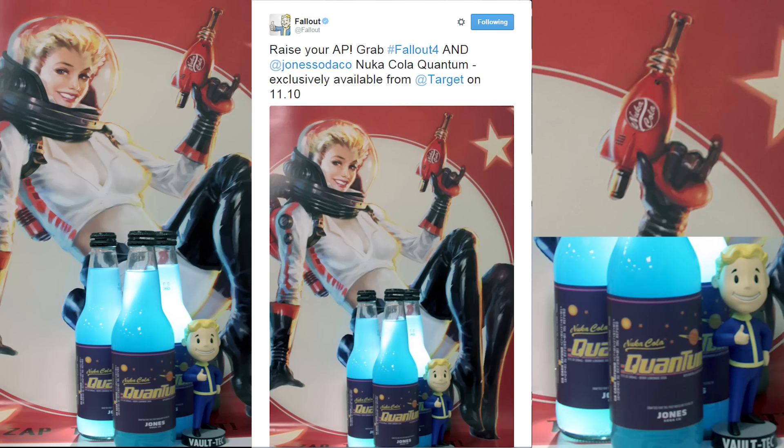Nuka-Cola Quantum is gonna be a real thing in the real world. As you can see, there's a tweet by Fallout that says 'raise your AP,' saying that you can get some Quantum Nuka-Cola from Target on November 10th. So you're gonna have to wait a little bit until the game comes out. But as you can see, there's some actual Nuka-Cola Quantum right there — three things — and if you go on to Target's website, it'll show they have Nuka-Cola on there, except it's out of stock since they don't put it in till November 10th.